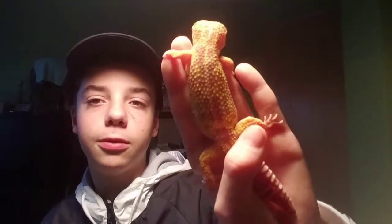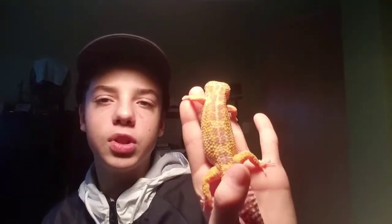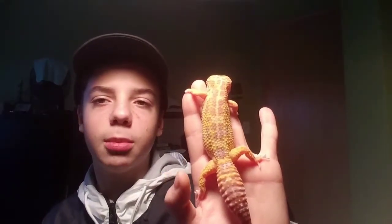Sorry for the brightness. You can kind of catch the pattern. Yeah, that's a good shot of it. But yeah, that is her. She's a tremper albino Leopard Gecko. She's really great — first pet. I definitely recommend leopard geckos. They're great pets.